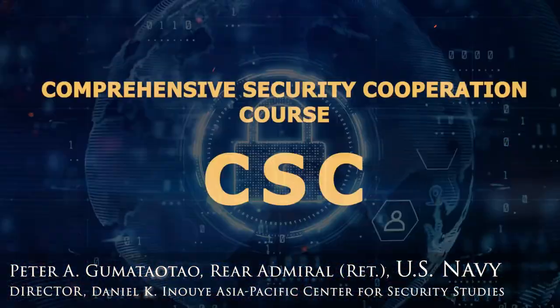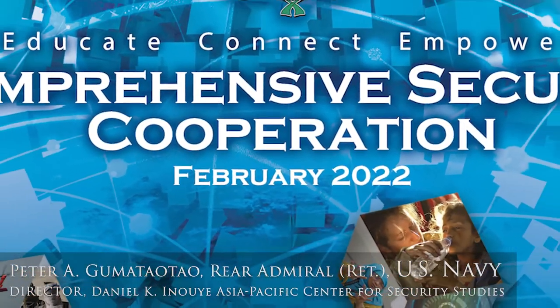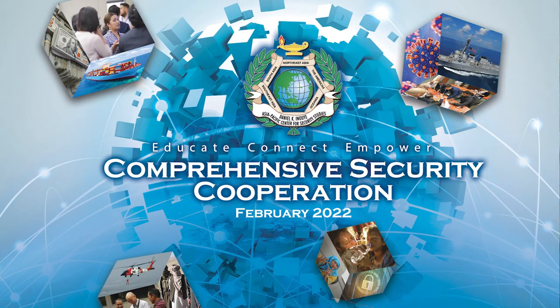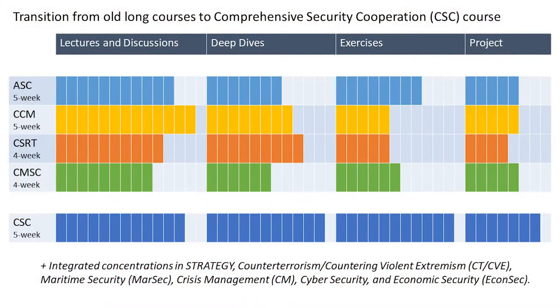Introducing the Comprehensive Security Cooperation course. CSE combines the benefits of all previous courses and establishes a baseline of core course elements. It will cover key security issues germane to all diverse niches of practitioners across the security domain, whatever your specialty is. Similar to previous traditional long courses, CSE will retain the four components of lectures and discussions, deep dives, exercises and projects.